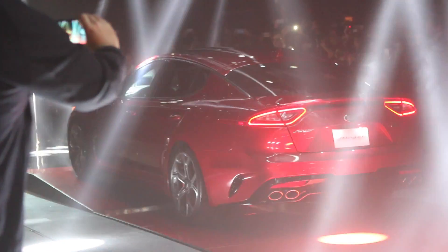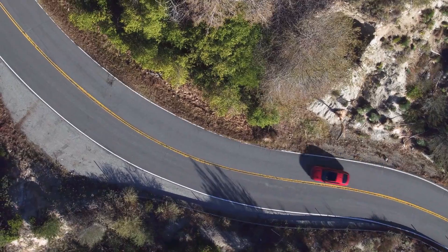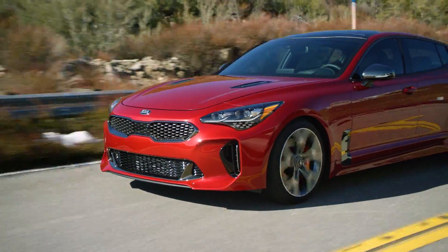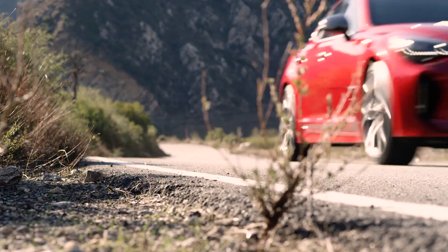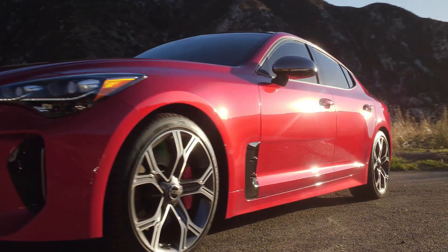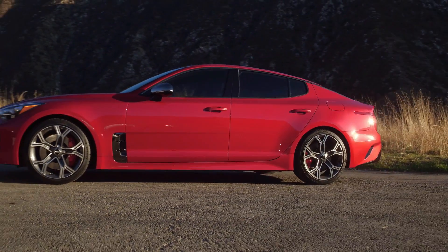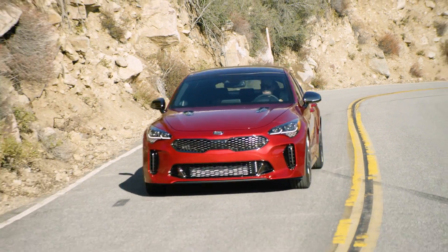From its looks and the practicality of the five-door design to the interior craftsmanship, the Stinger is a true sports car that has the wherewithal to back up its curbside presence. While the base car comes with a 2.0-litre turbo four, the GT arrives with a 3.3-litre twin-turbo V6 that pushes 365 horsepower. Both engines are offered in rear and all-wheel drive versions.